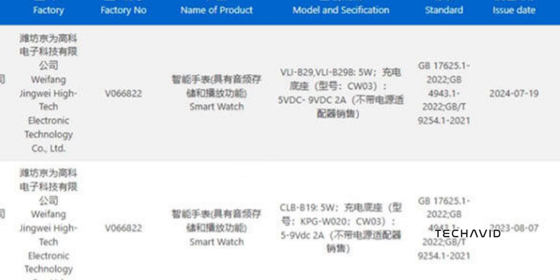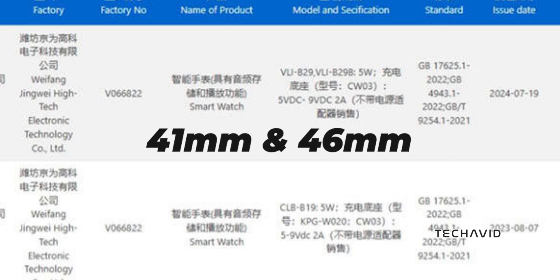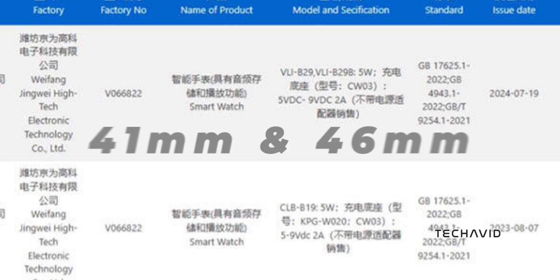There's also another model number, VLI-B29, which hints at different variants, possibly matching the 41mm and 46mm sizes we saw with the GT4.